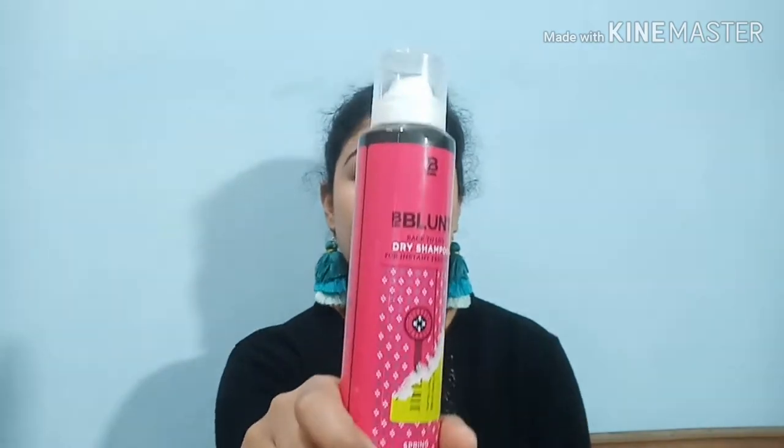Next is Be Blunt dry shampoo, for instant freshness. My scalp is dry but there are some days when you need a dry shampoo and you don't have time to wash your hair and blow dry. For those days I love to use this Be Blunt dry shampoo. Girls, if you don't have this please get it - it's worth every penny, super easy to use, super handy, and travel friendly.